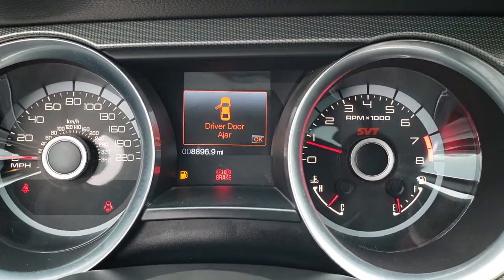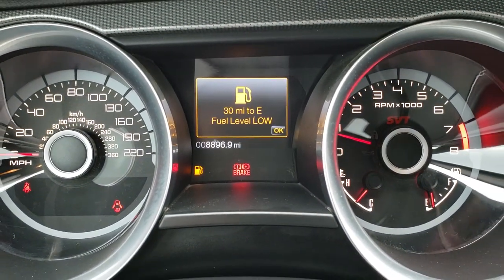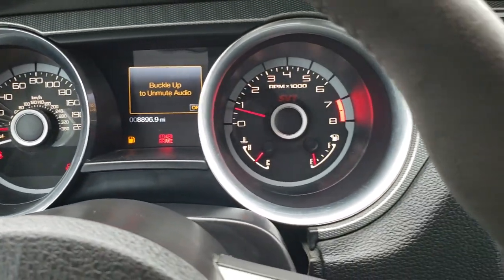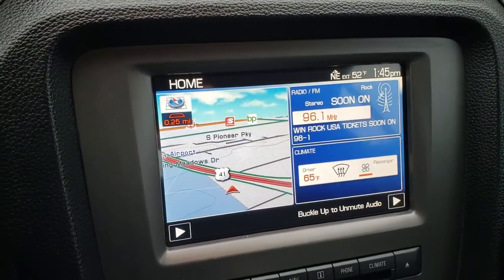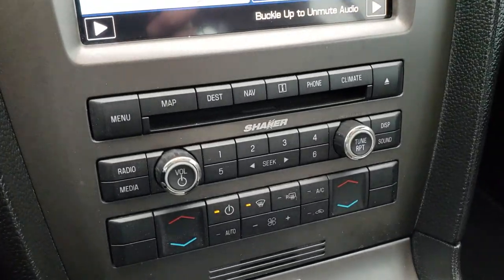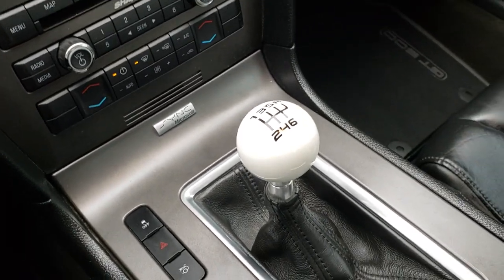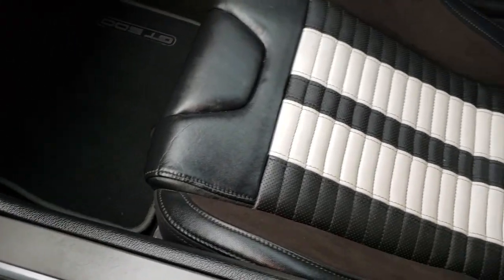This one has 8,896 miles. It has the factory navigation system and also a hard drive on this radio. It has dual climate control and of course the Shaker Pro audio. Six speed manual transmission.